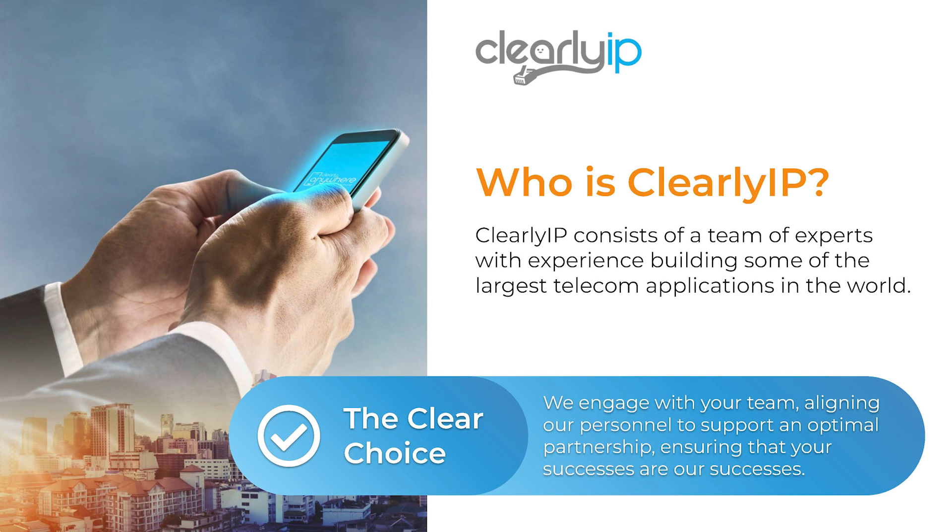So who is Clearly IP? Clearly IP is a VoIP organization that consists of a team of experts with experience building some of the largest telecom applications in the world. We were founded in 2019 in Wisconsin by the innovators behind FreePBX, which is a popular open source platform that people use to build phone systems for businesses. Since then we've been passionate about building really innovative quality VoIP products.